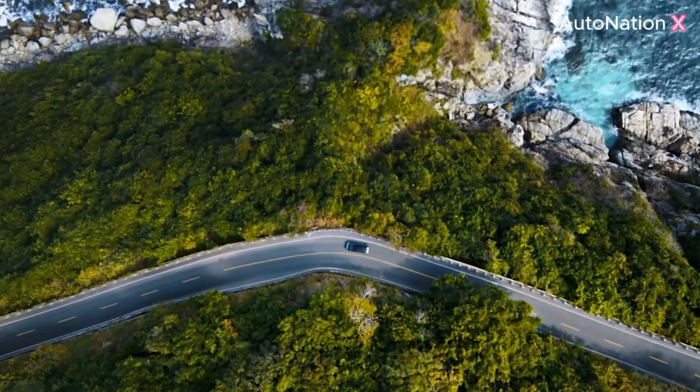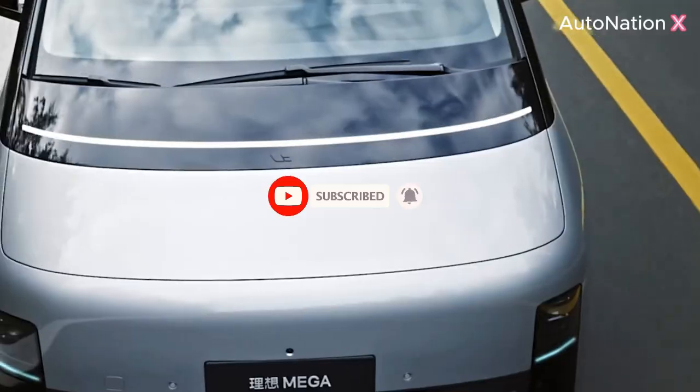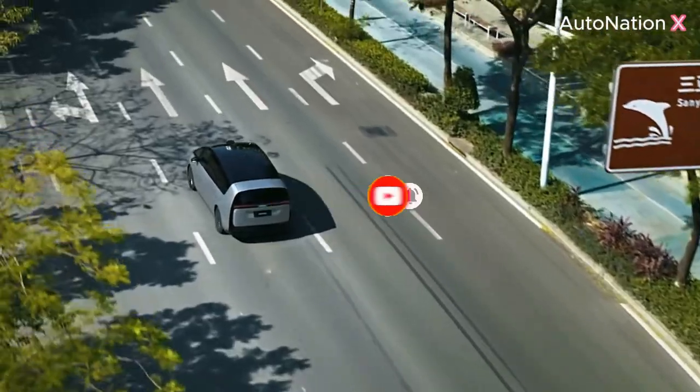Before we delve into the details, please consider subscribing and turning on the bell, so you will not miss the latest developments in the automobile industry.